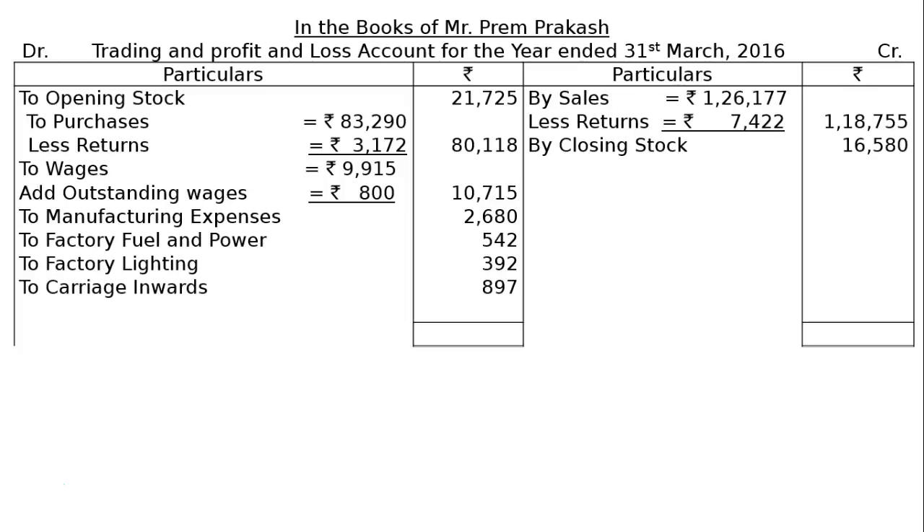Then, the next one is carriage inwards — carriage on purchases or carriage on raw materials purchased. The trading account is now complete. The credit side total is Rs. 1,35,335. Find out the difference — the gap — to gross profit carried down, that is Rs. 18,266. This gross profit will be taken to the credit side of the profit and loss account, that is by gross profit brought down Rs. 18,266.